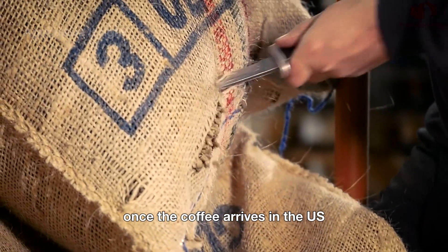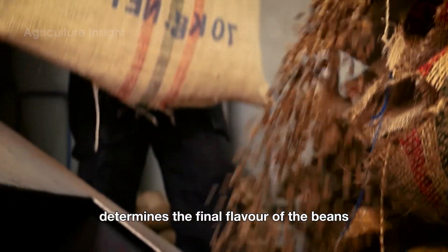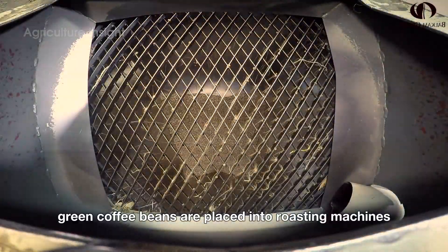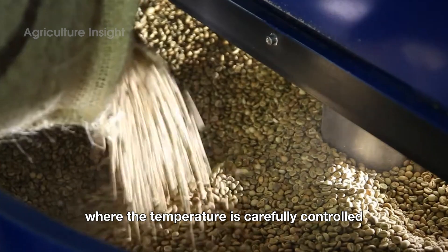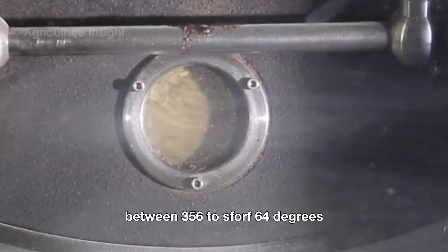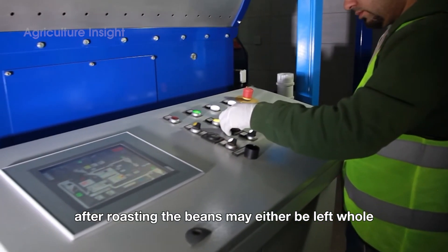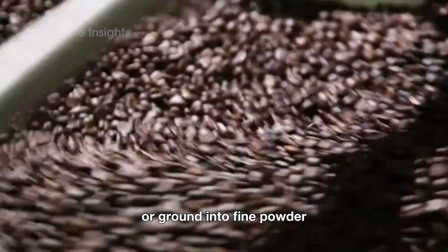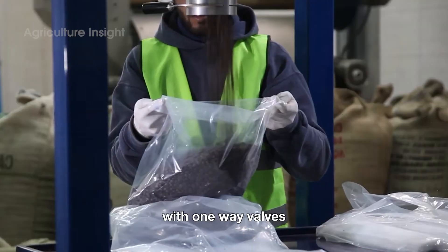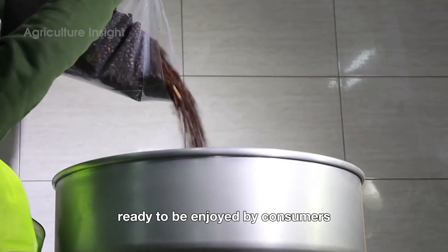Once the coffee arrives in the U.S., it is sent to processing facilities where the crucial step of roasting determines the final flavor of the beans. During this process, green coffee beans are placed into roasting machines, where the temperature is carefully controlled between 356 to 464 degrees, depending on the desired roast level. After roasting, the beans may either be left whole or ground into fine powder to meet market demands. Ground coffee is typically packed in airtight bags with one-way valves, preserving its fresh aroma and flavor, ready to be enjoyed by consumers.